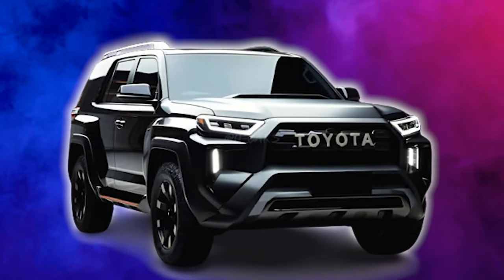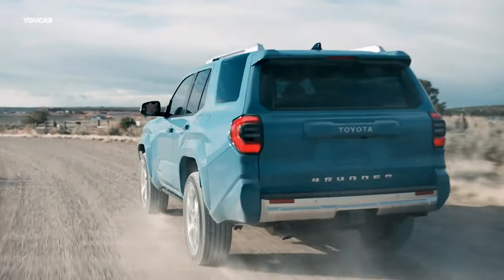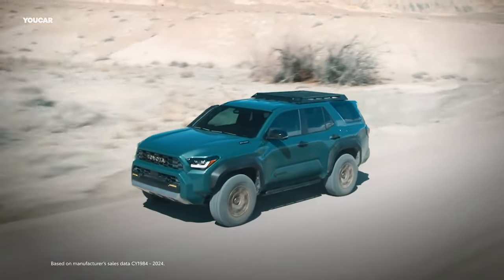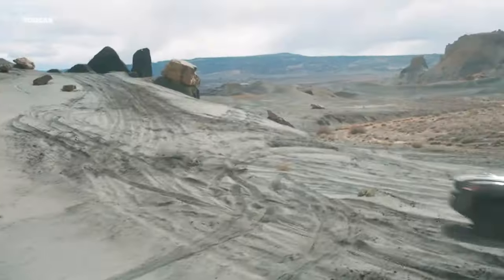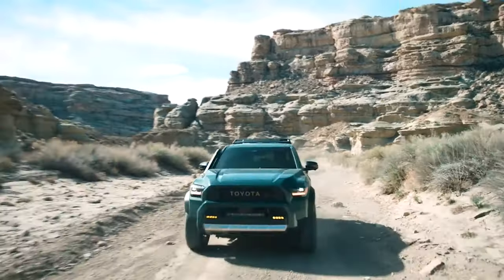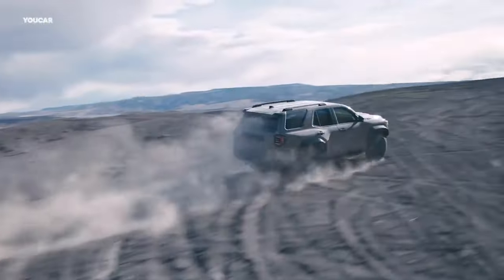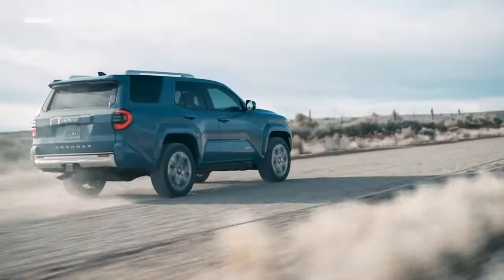The new 2025 Toyota 4Runner just got revealed, and it is shocking everyone left and right. This thing is coming with amazing performance, a design that is as practical as it gets, and capabilities that impress everyone. Plus, they just fixed what we've all been talking about. In short, it is a masterpiece, and here is why.